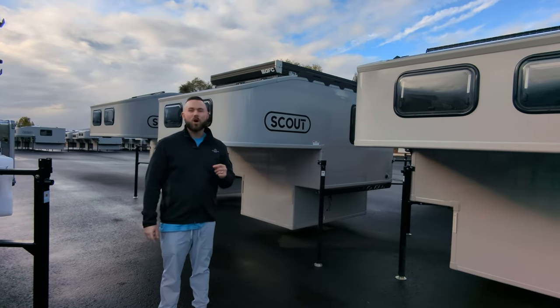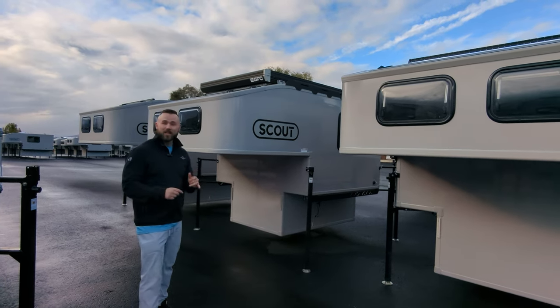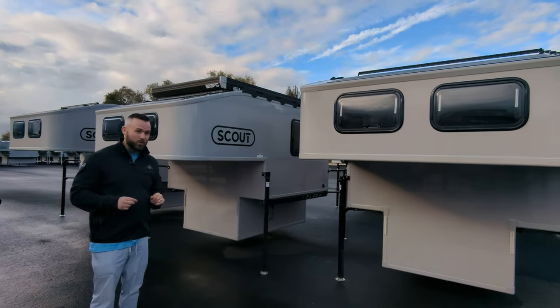Hi, I'm Ryan and today we're in Yakima, Washington where the Adventure Manufacturing Headquarters is. Today I'm standing inside — actually two — 2024 Kenais.